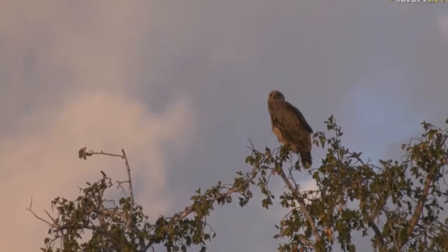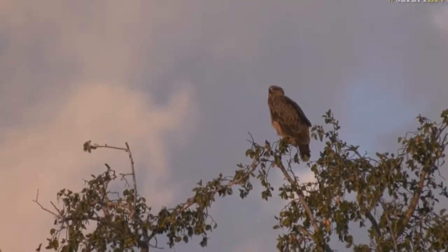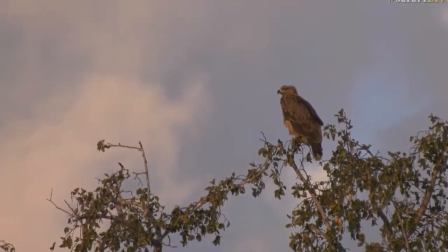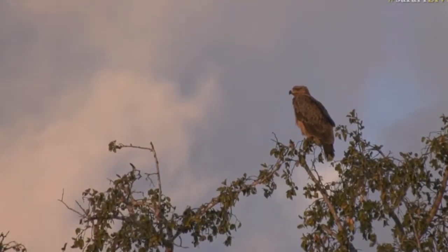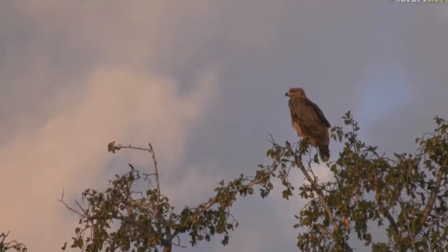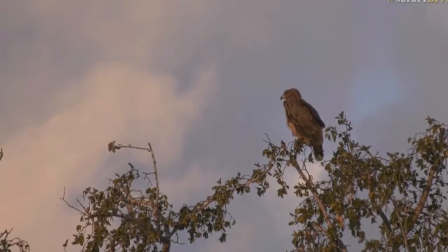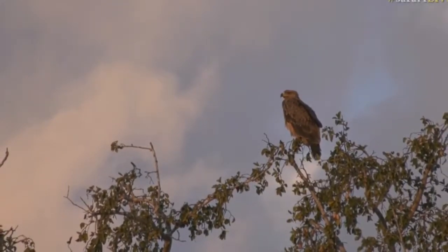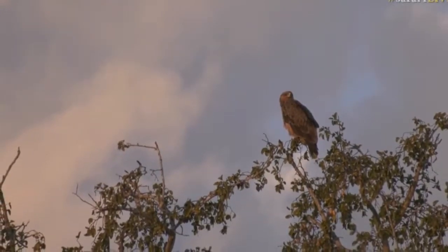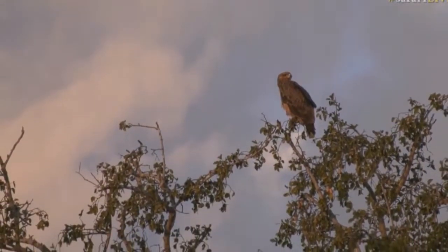Beautiful light on it now too — this golden afternoon light. Now we're in the clearings and I can hear Senegal lapwings. I can't see one yet; I'll see if I can spot one for you.